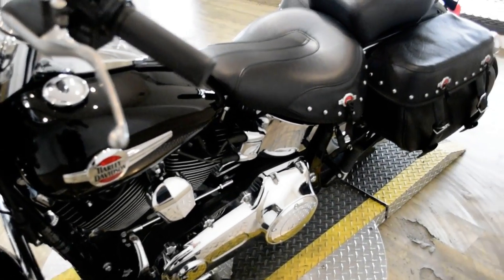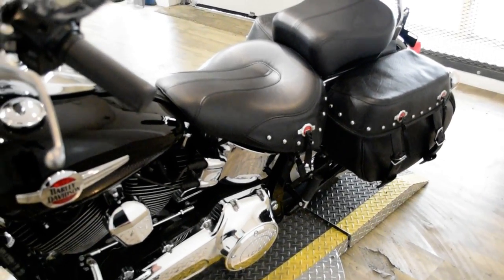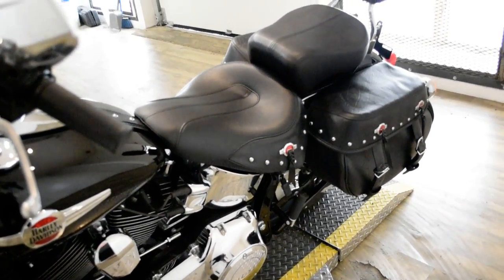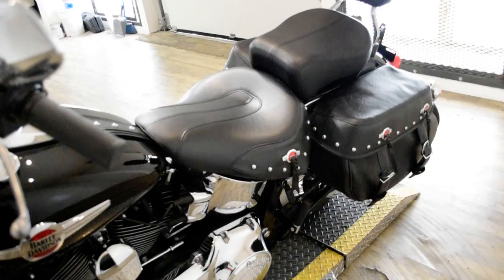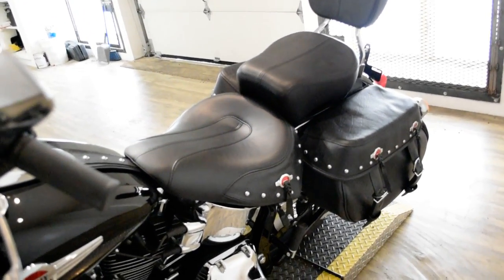This bike has been serviced and safety inspected and is ready for the road. It has 2,951 miles on it. It also has the windshield light bar kit, highway bars with pegs, Vance and Hines pipes, and the passenger backrest.